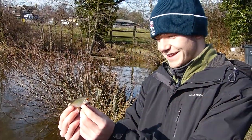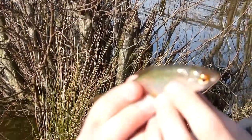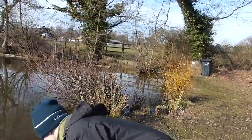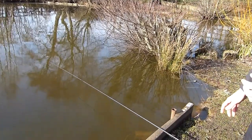Absolutely stunning fish. Let's get him back. Ross has finally caught a monster. Let's put him back. So as you've just seen, the session at Dam Head in early January — cold, wet and as we said, pretty unsuccessful, especially for Ross over here. Tiny little roach to show for it.